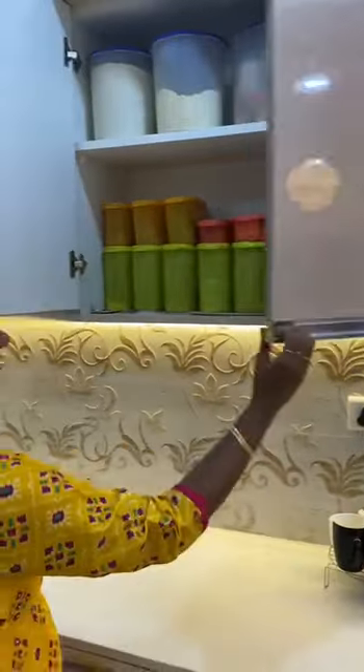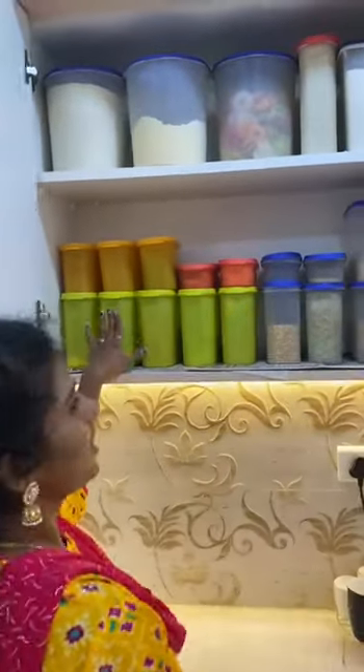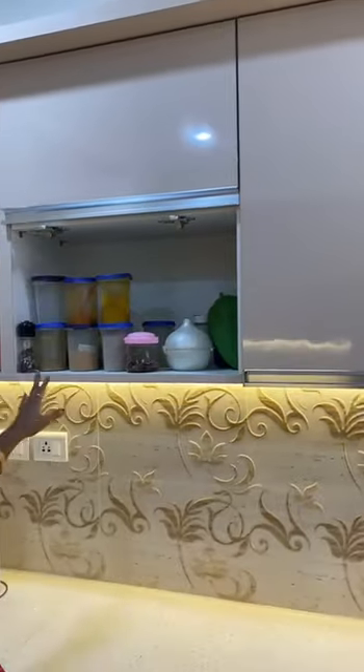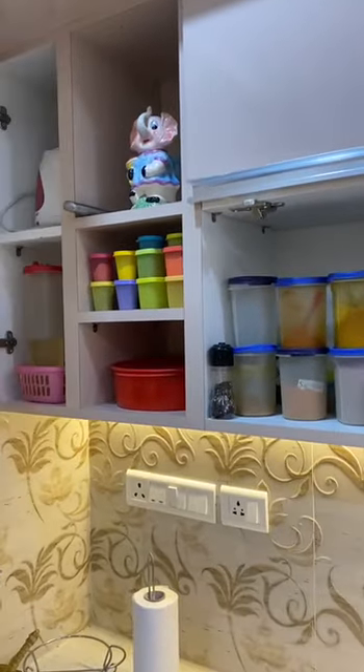And here I store my groceries like dals, pulses, and flours. Mostly I use a see-through container so that I can pick them easily. And here is a spice rack, the tadka box, and my oil storage.